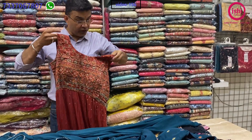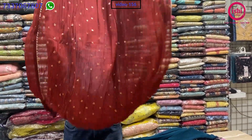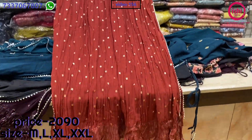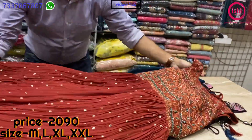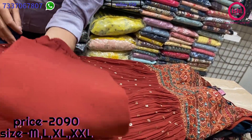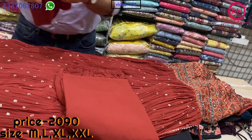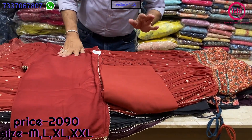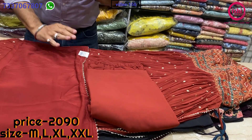I have shown you all four different designs in four different colours, all with different kinds of work but the same price range of 2090. A nice plazo and a very beautiful pure chiffon dupatta with each. Sizes available are M, L, XL and XXL.